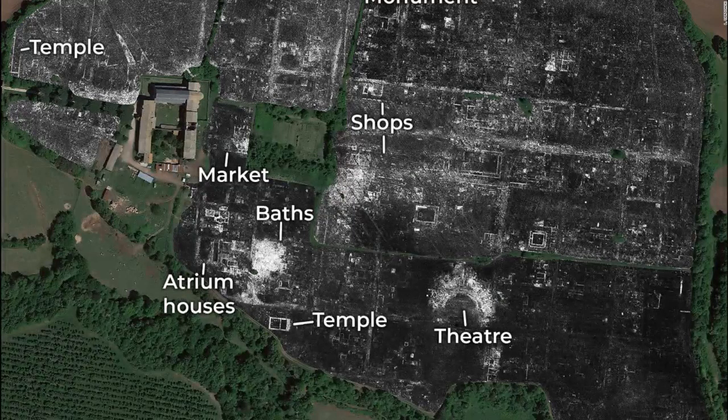Ground-penetrating radar revealed that Falerii Novi had a network of water pipes, a market, temple, bath complex, and a public monument. The layout and design of this particular Roman city was different than Pompeii and other cities that have been studied over the years. And even though this city was less than half the size of Pompeii, its temple, market building, and bath complex are more elaborate than the researchers expected.